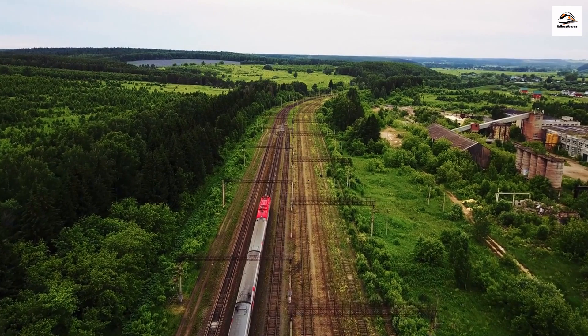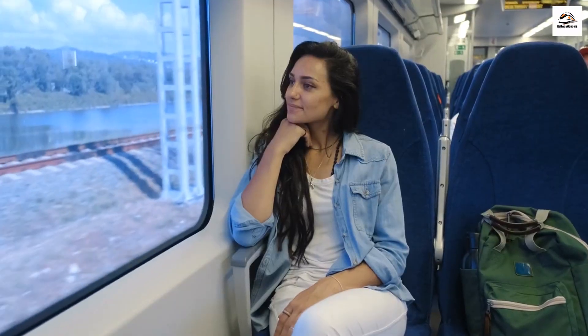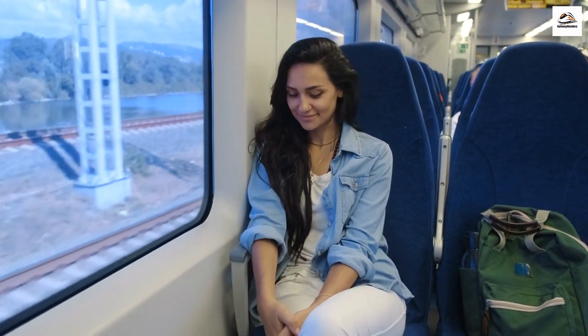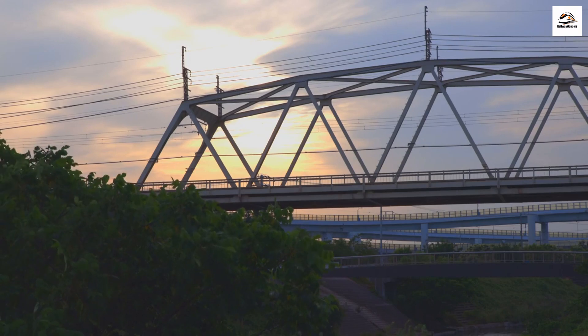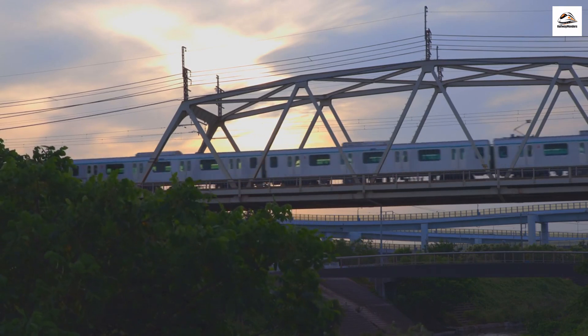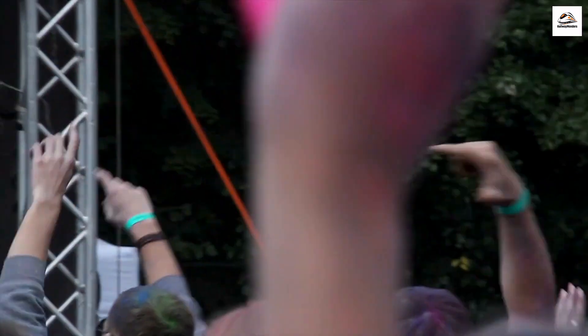The West Coast's dunes offer an adrenaline-pumping experience like no other. The soothing sound of the waves and the stunning coastal backdrop create the perfect environment for relaxation and mindfulness. Experience the vibrant nightlife of the West Coast with night markets and festivals that come alive after sunset — enjoy live music, delicious street food, and a lively atmosphere under the stars.